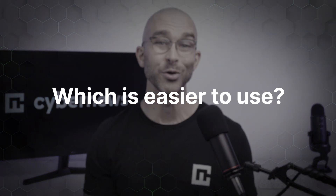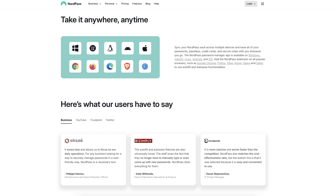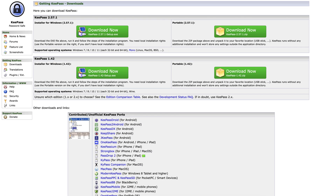Steering back to this password manager review, let's talk about usability. The harsh reality is there are a lot of differences here. While NordPass has apps for Windows, Mac, and Linux, KeePass is only officially maintained on Windows. You can use their software through unofficial ports which are community-maintained, but it isn't the same thing.